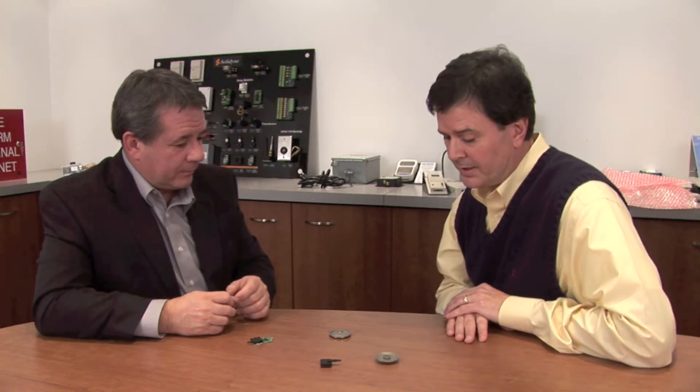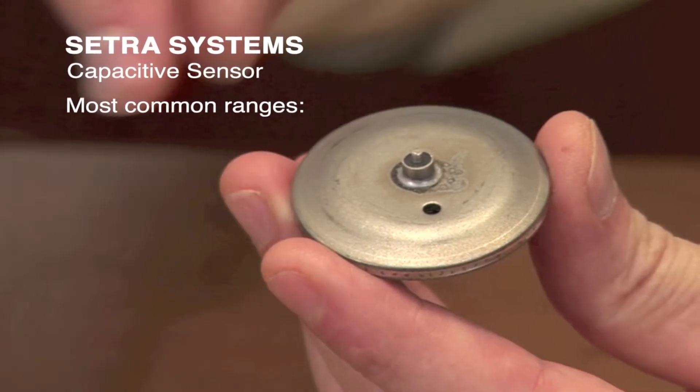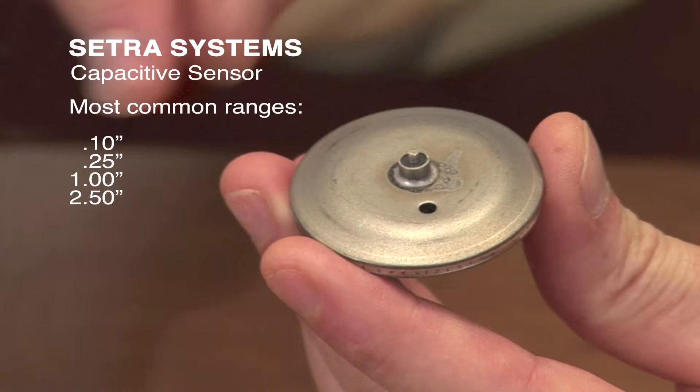The bulk of the sensors we sell are single-range sensors. But your competition sells multi-range, multi-output sensors. What's the compromise there? Well, let me give you a little background on the sensor CETRA has been making for almost 40 years. We make ranges as low as a twentieth of an inch, all the way up to 100 to 150 inches. The most widely used ranges are tenth-inch, quarter-inch, one inch, two and a half inch, three inch, and five inch. The electronics use the same package looking for the same basic change in capacitance on each sensor, no matter what the range is.